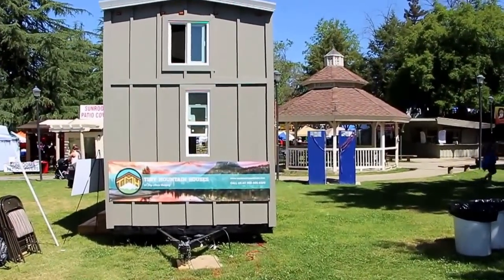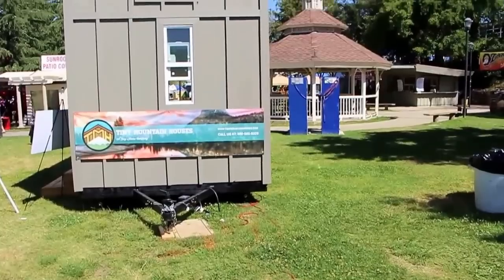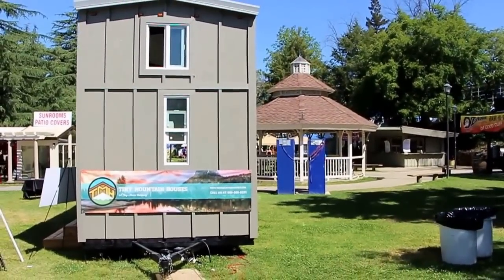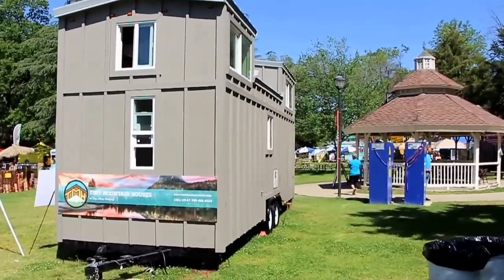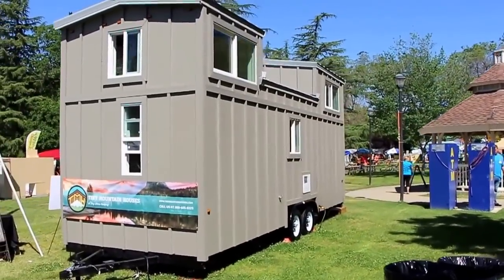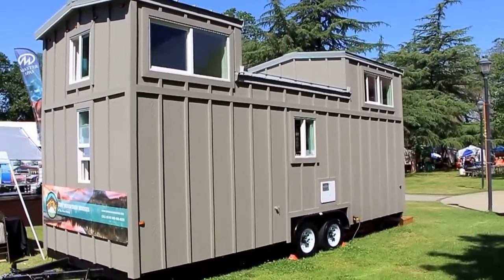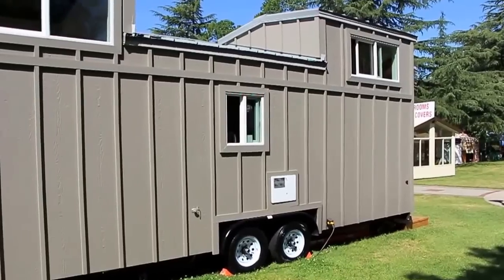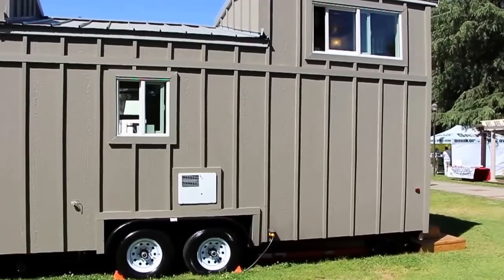The 24-foot Castle Peak is an RV. See the hitch here — it's going to be towed with your heavy-duty pickup down the freeway without a permit. It weighs about 10,500 pounds. It's built to the RV code, so it is an RV — big advantage. That allows you to keep it wherever an RV is allowed to be kept, and allows you to finance it through a credit union with an RV loan at 100%. We're actually one of the only tiny home builders that builds to the RV code.